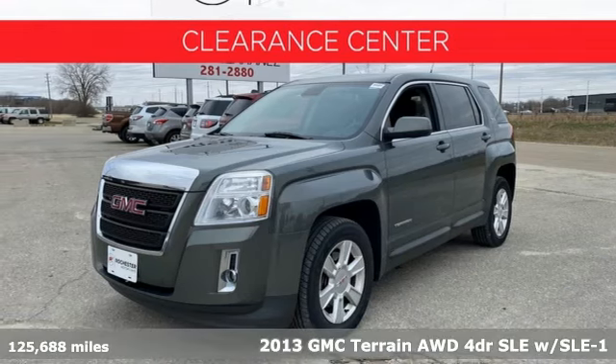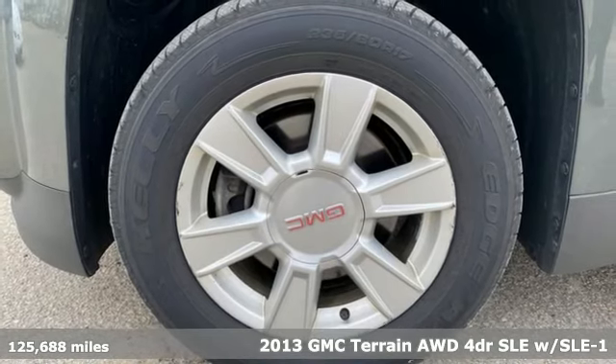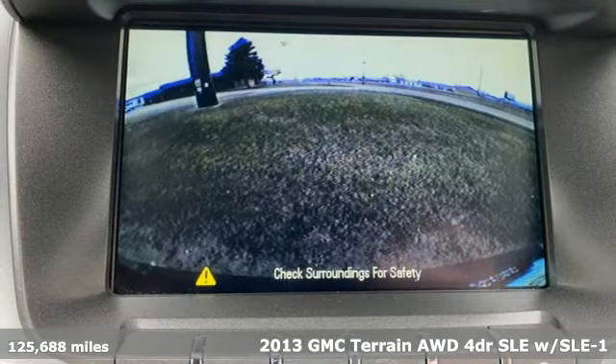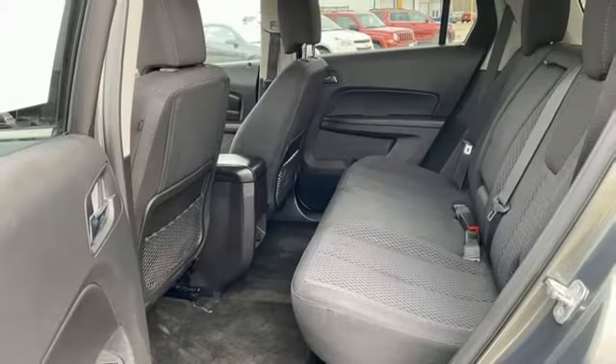Here's a 2013 GMC Terrain. This SUV will be the perfect fit for your family with power and efficiency, and surprising cargo space. It comes nicely equipped with features you'll love.